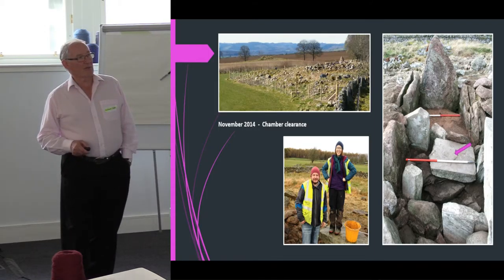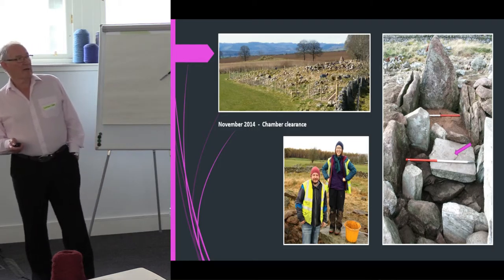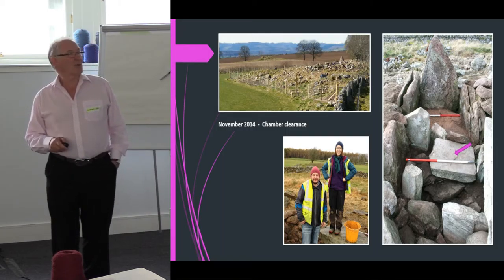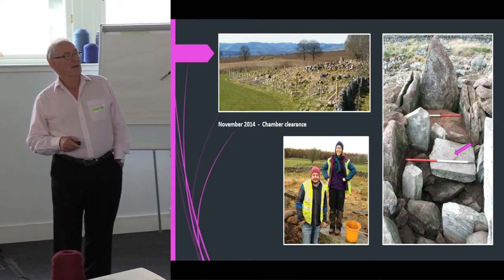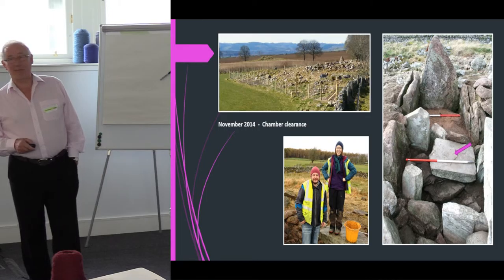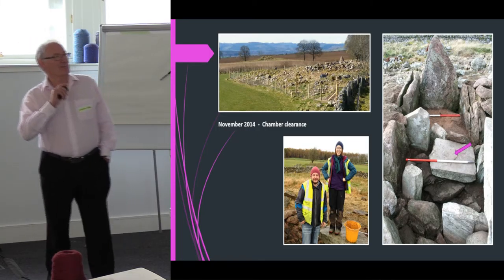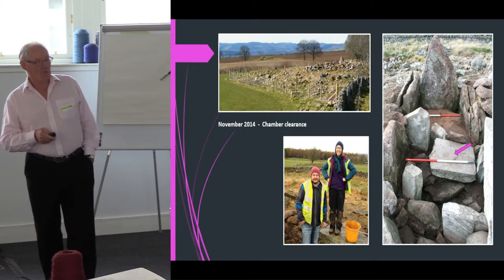This is the threshold stone that we knew about because you could see it amongst all the accretion, but it had clearly fallen down. This is the particular stone we were concerned about — it had clearly fallen since Tony Woodham's time, because it's shown standing upright in his photograph. The stone was also suffering frost damage — there's a crack that isn't there in Woodham's photograph. I was up there the other day and it's no wider, so hopefully it's stopped.